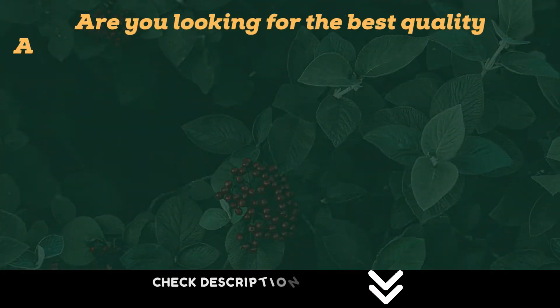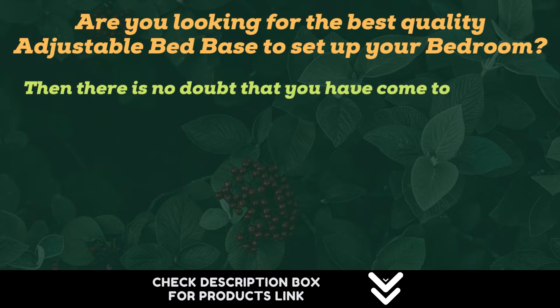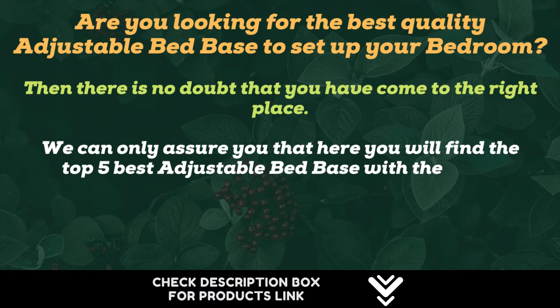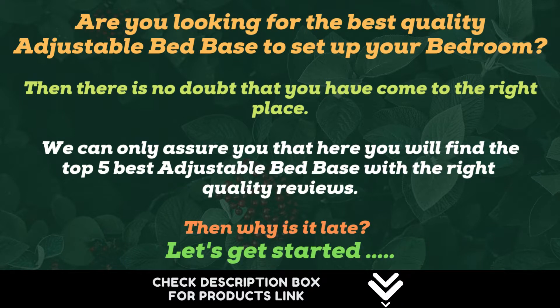Are you looking for the best quality adjustable bed base to set up your bedroom? Then you have come to the right place. Here you will find the top 5 best adjustable bed bases with the right quality reviews. Let's get started.